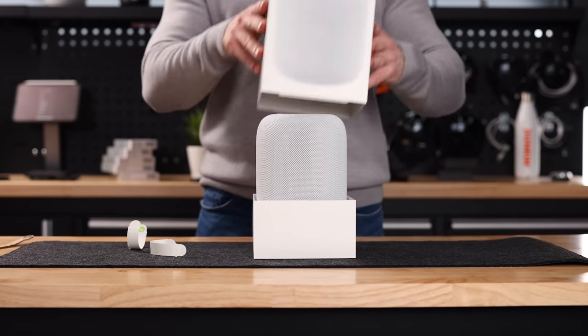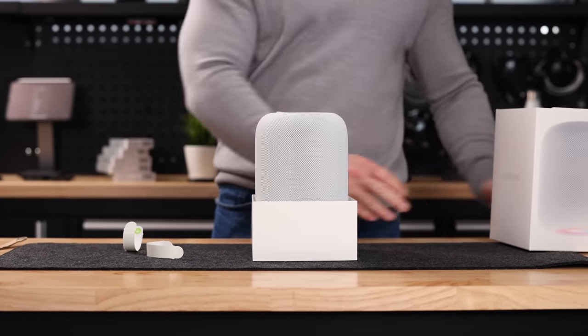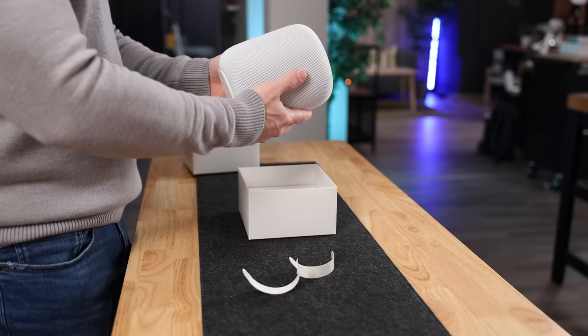Is it actually worth buying one? My short answer is no, it's not worth buying one. My long answer is: but it's worth buying two. Let me explain. So let's first have a look at what's in the box and what's different.